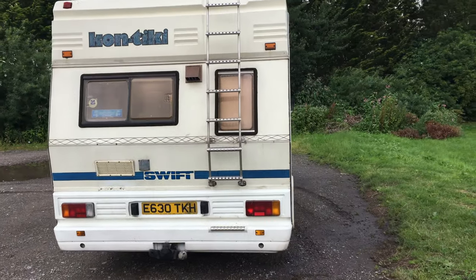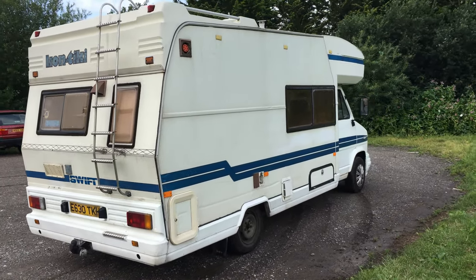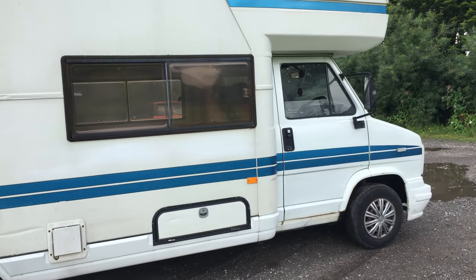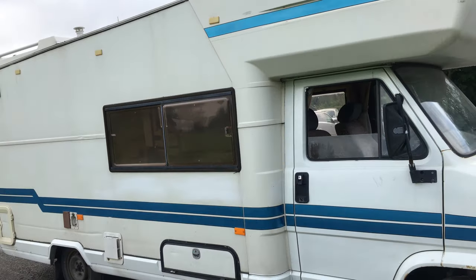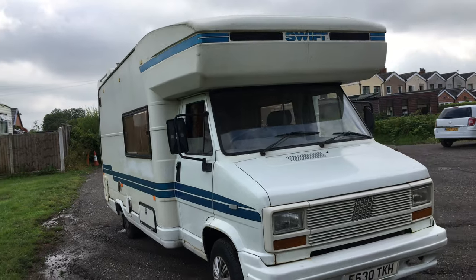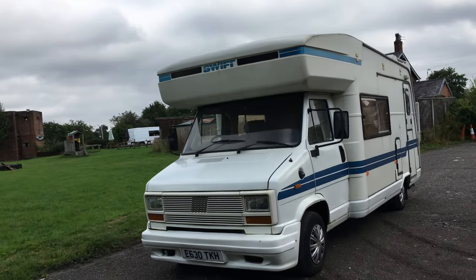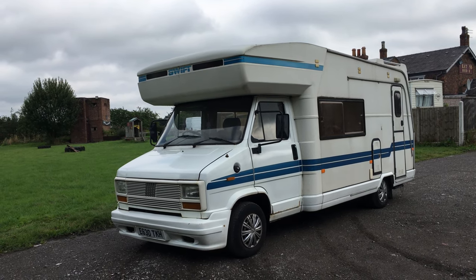If you subscribe to my YouTube channel — Anthony Valentine — that will notify you firstly of any new campers or projects coming in. You can also subscribe to Camper Nerd for reviews of my later, more expensive motor homes. Or feel free to save me as your favourite seller and that will notify you of any more campers, motor homes and caravans coming into stock for projects and repairs. Good luck with your bidding!